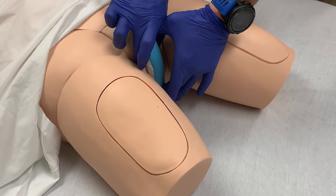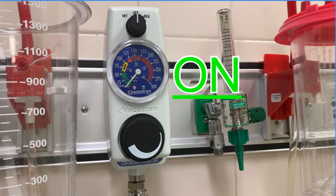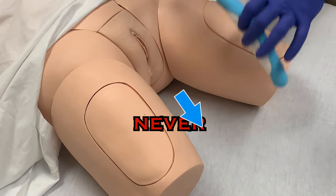To remove the Purwick, simply spread the labia and pull the device away from the patient. Suction should remain on during removal to minimize any urine spilling from the catheter or tubing. Never drag the Purwick up or push it down to remove it, as this can cause irritation and damage to the patient's skin.